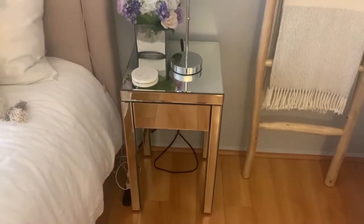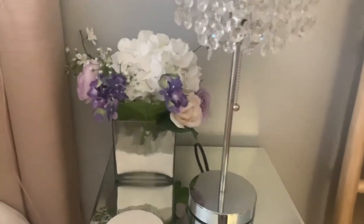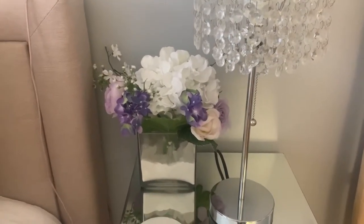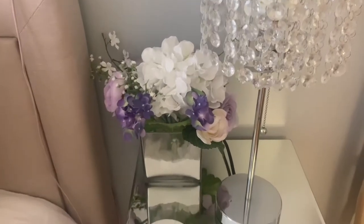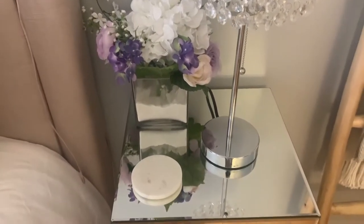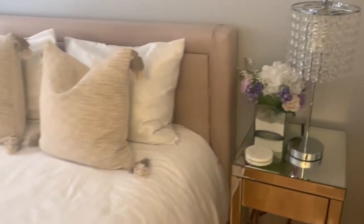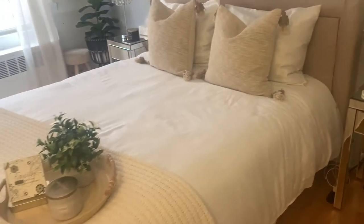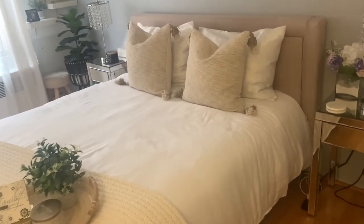Right beside it is my nightstand — it's a glass mirrored nightstand from Amazon, and so is the lamp. I just have this flower vase that I actually arranged myself; I bought the sand stones and the fake flowers from Michael's and put it all together. Right in front of that I just have this marble coaster because I like to keep a glass of water by my bed at night.